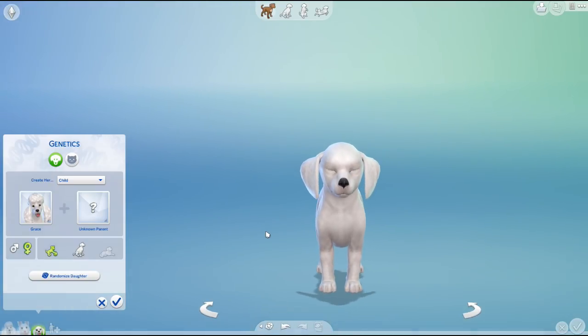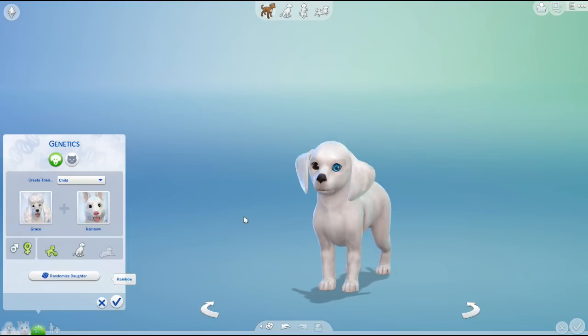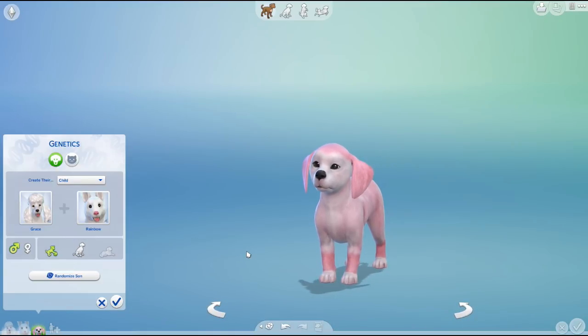Look at this one — it has two different colored eyes! Oh my gosh, I love it! Let me pick a new name from the random comment generator and this is going to be... Ruben! So this is going to be little Ruben. Welcome, little one!